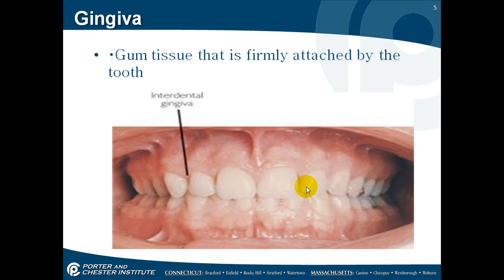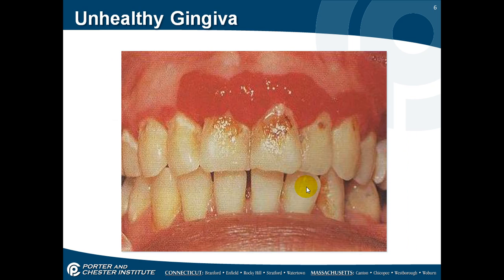Your gingiva is your gum tissue that's attached by the tooth. This is a picture of unhealthy gum tissue — notice the redness and the bleeding. This person is lacking oral hygiene.